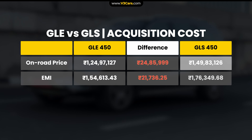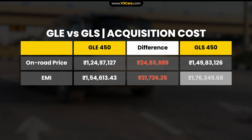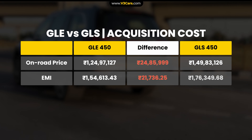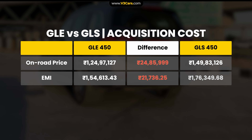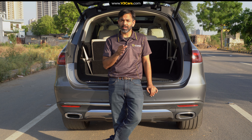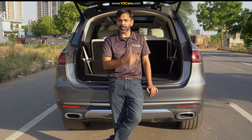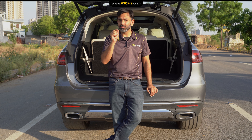So why choose the GLS over any other Mercedes-Benz SUV? The GLS petrol costs 1.5 crore rupees on-road in Delhi, with Mercedes-Benz's suggested EMI of 1.76 lakh rupees per month. In the case of the GLE with the same powertrain, the price is 1.25 crore rupees and EMI is 1.55 lakh rupees. For a difference of just 25 lakh rupees in acquisition cost and around 22,000 rupees per month in EMI, you get extra cabin space, occasional third-row use, and significantly more road presence and the psychological impact of owning the flagship Mercedes-Benz SUV.